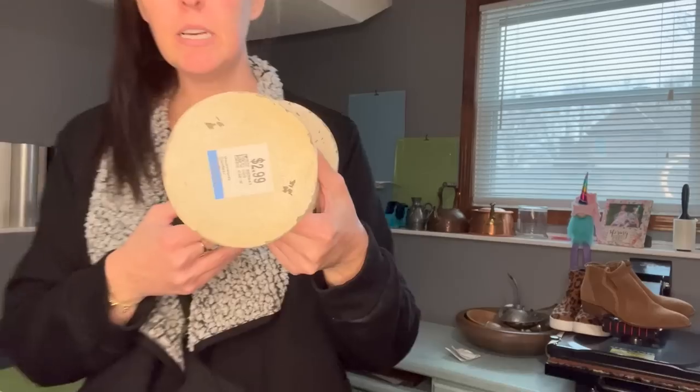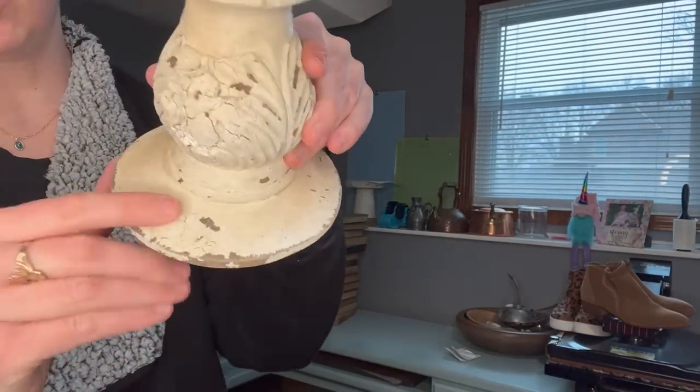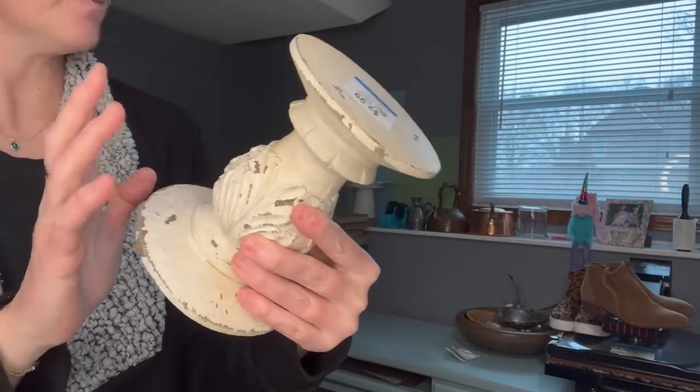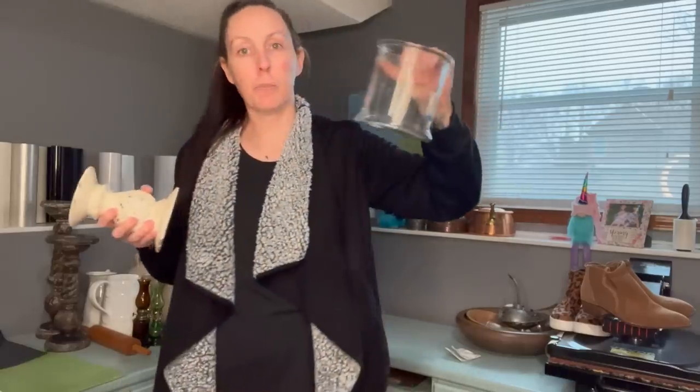Found this for $2.99. Perfect chippiness all the way around — I was thinking of it for a DIY.